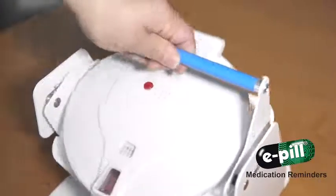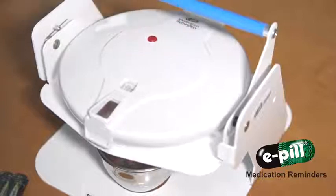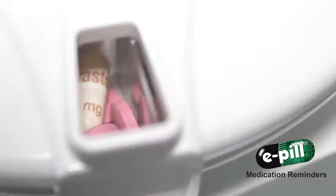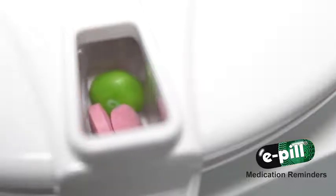E-Pill Medication Reminders, the leading provider of devices that improve medication adherence. The E-Pill Medtime Station is an automatic pill dispenser that provides the right meds with the right doses at the right time every day.